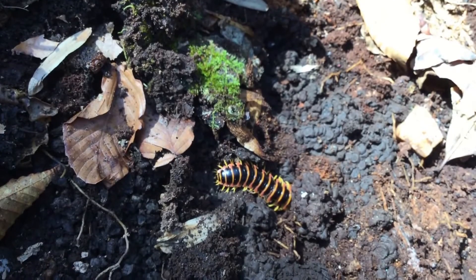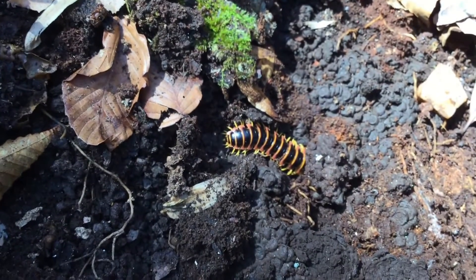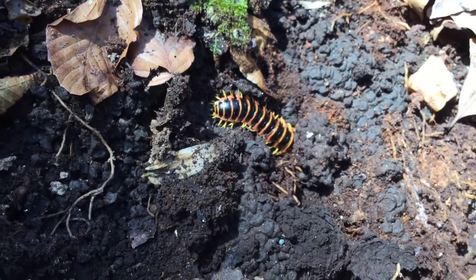This is a millipede. I believe the family is something like Zystomed, one of the flattened millipedes, and very interesting because these particular millipedes actually produce cyanide.